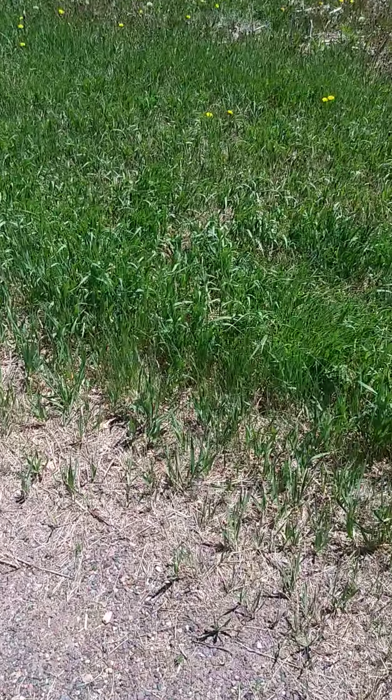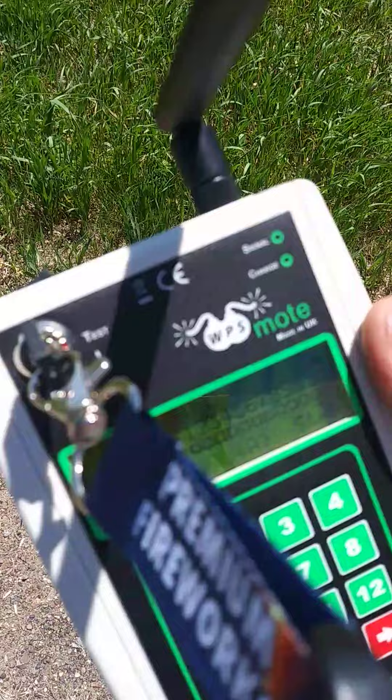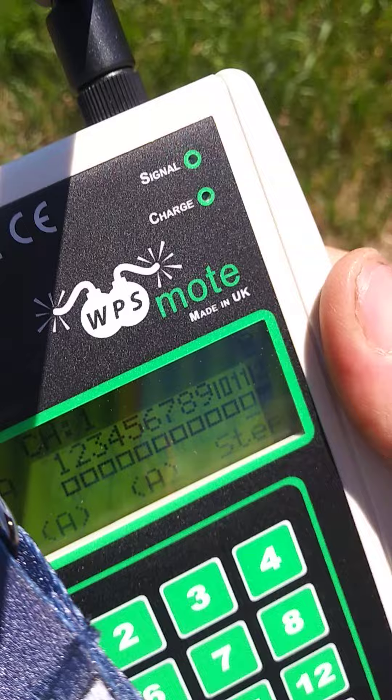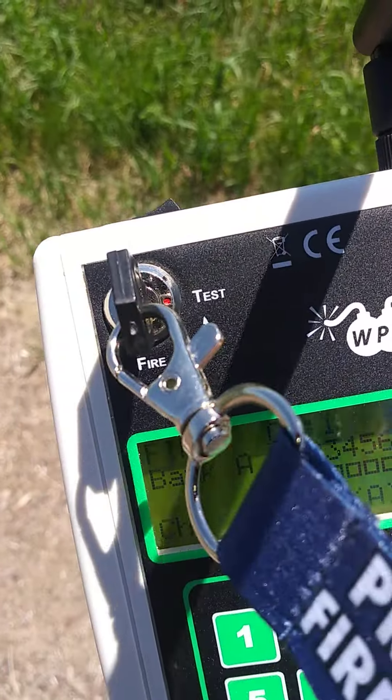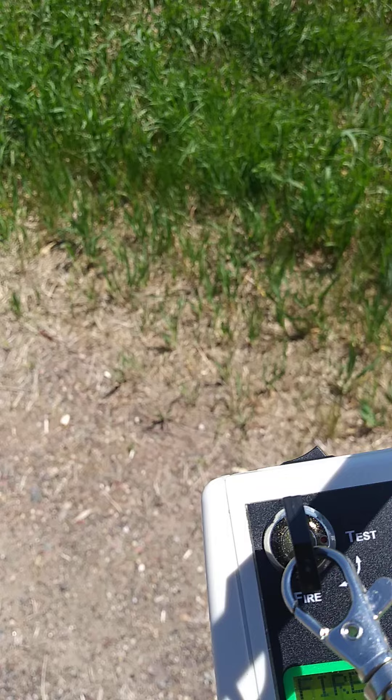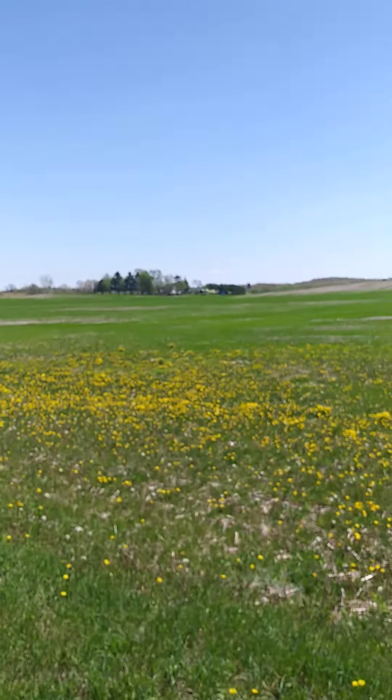Hey guys, it's really windy out today but I'm doing a range test on my WPS. I've got one cue left and I'm just about 2,500 feet away — 2,459 feet is what it measured out to be. We're gonna go ahead and give this a try; I don't know if you guys are gonna be able to see it.